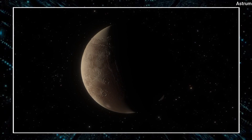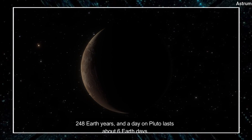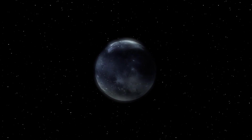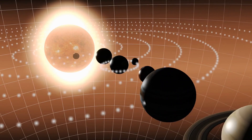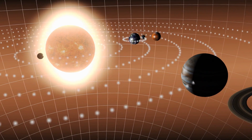A year on Pluto lasts 248 Earth years, and a day on Pluto lasts about 6 Earth years. However, there are still many questions to be answered about this icy dwarf planet. How does its distance from the Sun affect its temperature and atmosphere? What are its moons like? And how hot are its volcanoes? Let's find out.